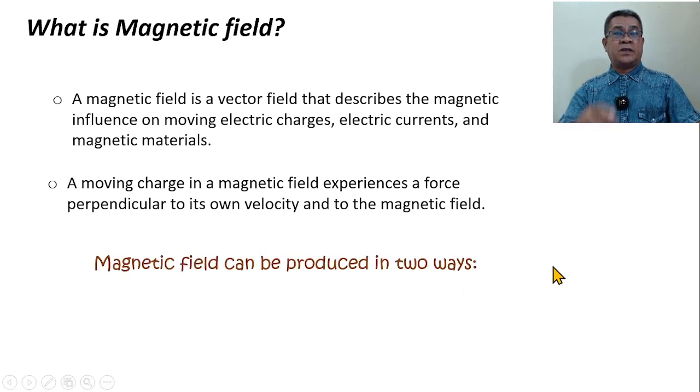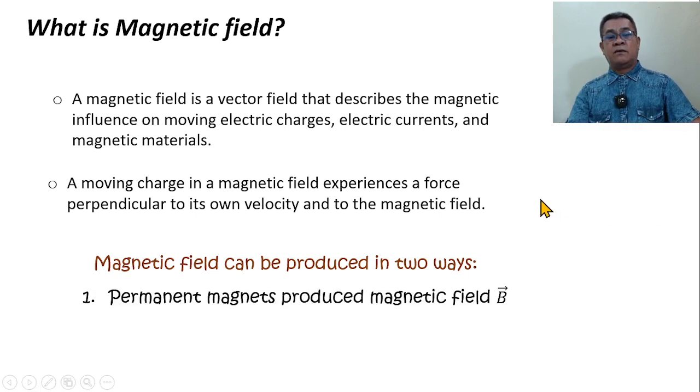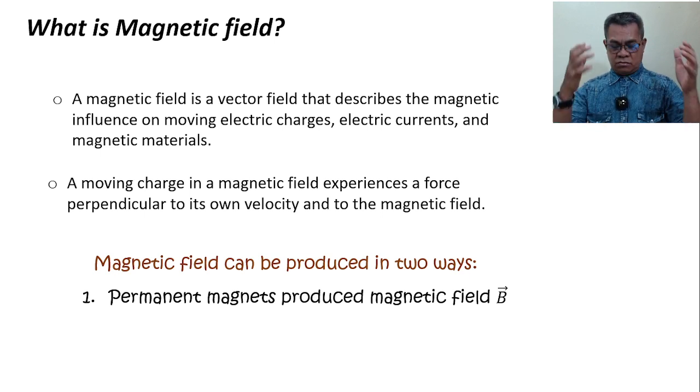The magnetic field can be produced in two ways. First, we have the permanent magnet. There are materials that are by nature magnetic — we call them permanent magnets. They will not change; they provide a constant magnetic field, unless broken by temperature or changing climate conditions. But at any given instant, that magnetic field remains the same.